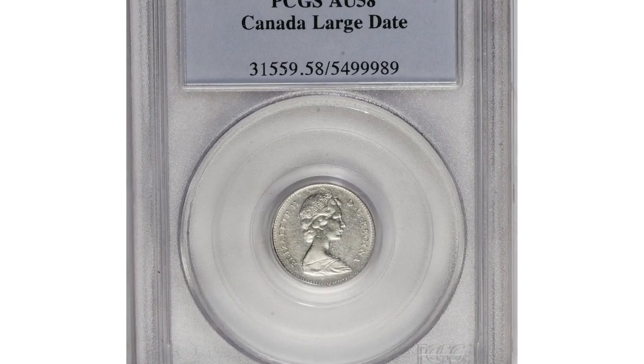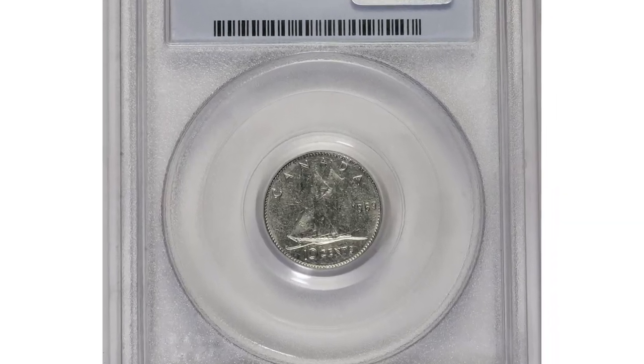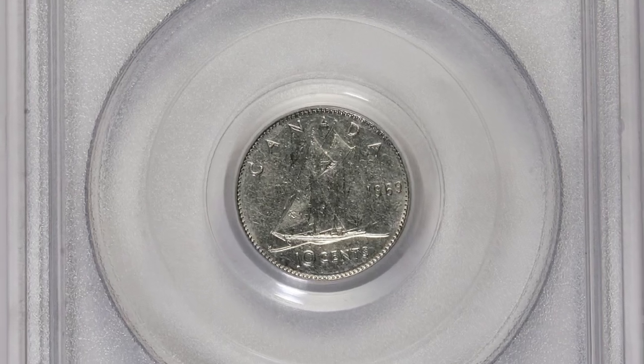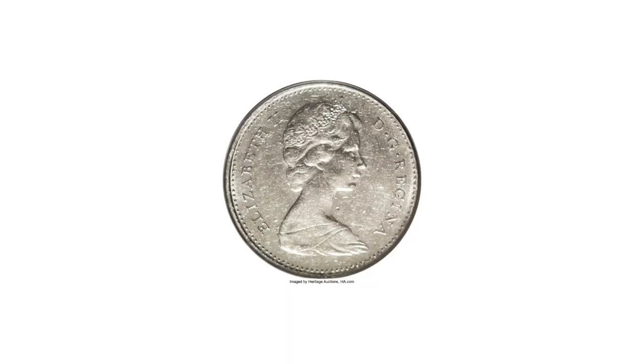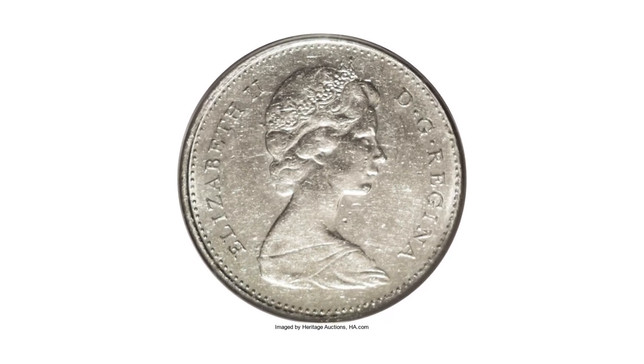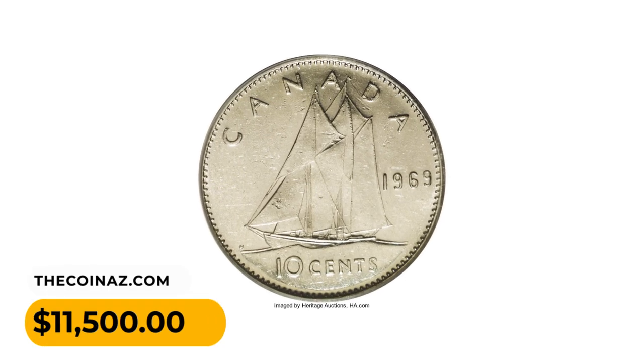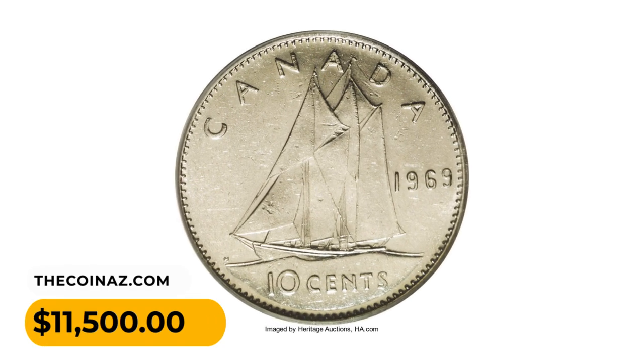Number 12: a 1969 Elizabeth II 10 cents from Canada. An extremely rare large-date variety — even in circulated condition it fetches really good sums. According to estimates, less than 20 are known. This coin, which used to be in the Dominion Collection, was sold for $11,500.